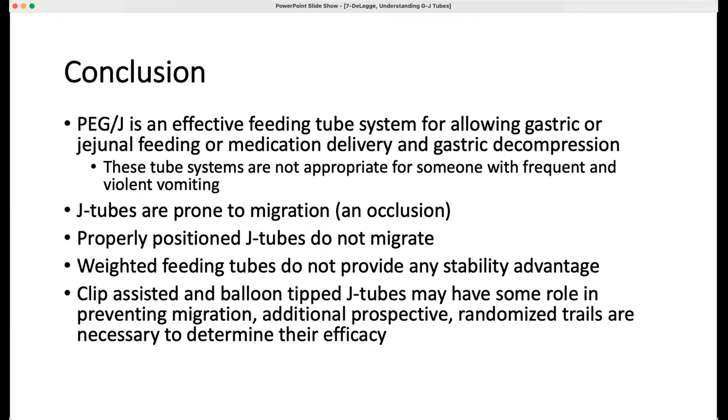Sheila asks: if her PEGJ was placed three and a half years ago and it rubs constantly against her lower left rib, is it a big deal to have it placed in a different area of the stomach? No, it's not. I would encourage her to do that because underneath your ribs are blood vessels and nerves — that can be really painful and limit mobility. From my perspective, it's not a huge procedure to go back in, have it replaced in a different spot, pull the original one out, and the original opening will close up.